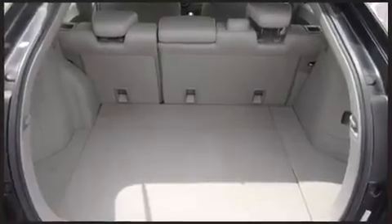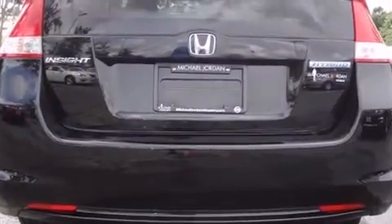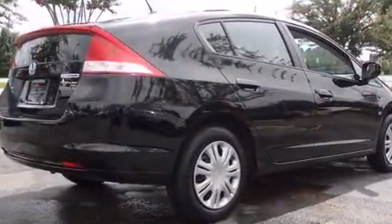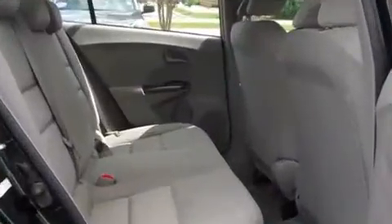Honda infused the interior with top-shelf amenities such as a rear window wiper, remote keyless entry, and one-touch window functionality. Storage solutions are integrated throughout the interior, demonstrating thoughtful attention to detail.